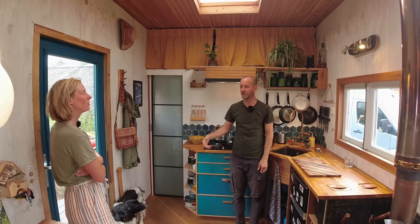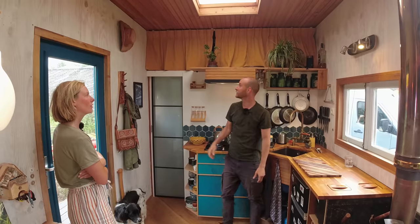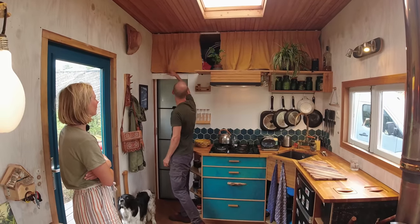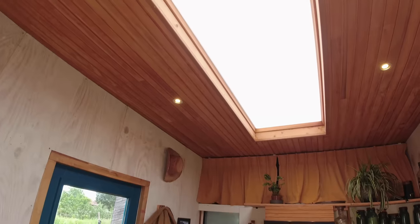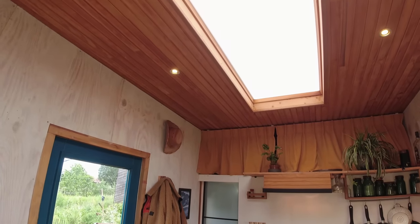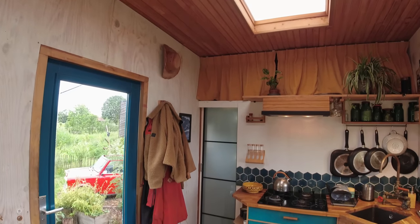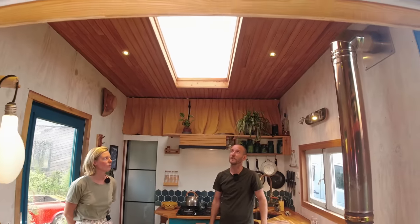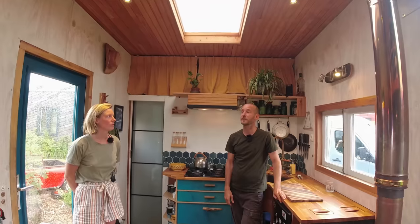We have quite some storage underneath the house. We also snowboard, surf and kite surf, so we have a lot more storage above the kitchen area — but just to hide it, we made these curtains so it looks a bit more clean. We built a sky roof — it's not actual glass but plexiglass — and it lets in a lot of light as you can see, so it was a really nice addition.